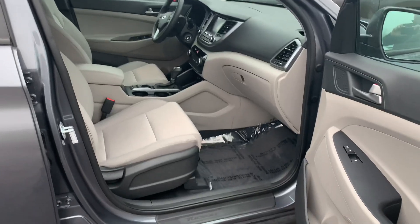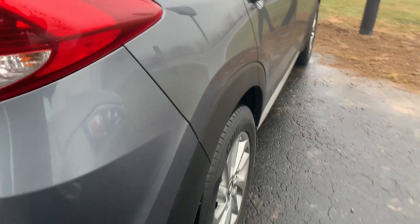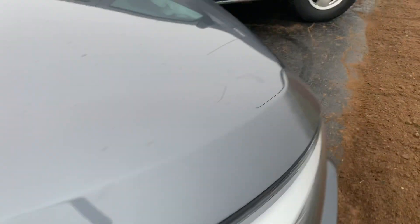Power seat is only on the driver's side. Plastic's in great shape. There's your exterior. Passenger side, super clean. They just buried lights out here so I don't want to walk in the mud.